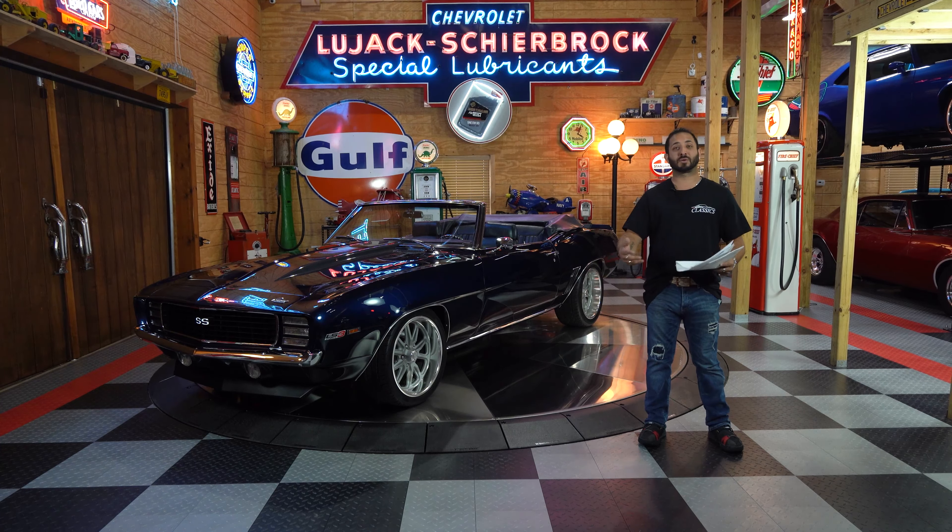Here we have our overall rating scale, from 1 to 10. Based on my professional opinion, broken down into three subcategories: Performance and handling — I've given this vehicle a 9.5. Comfort — also a 9.5. And the quality of restoration — you guessed it, a 9.5. Giving this vehicle an overall rating of 9.5.